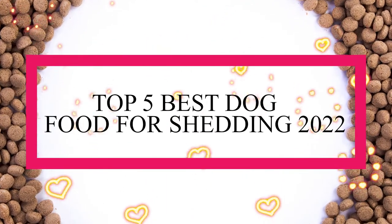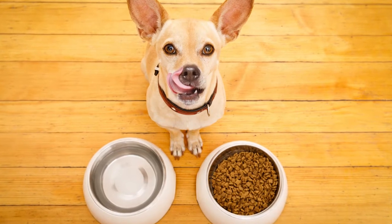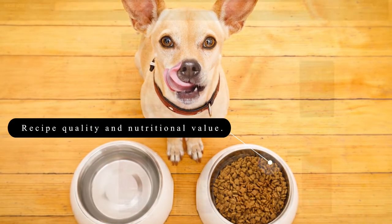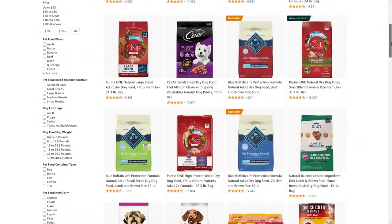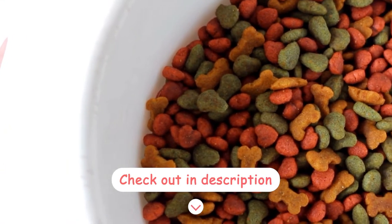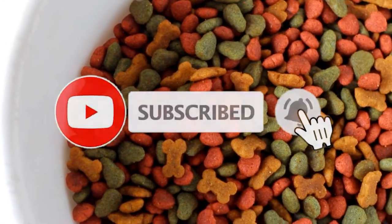In this video, I'll discuss the top 5 dog foods for shedding in 2022. This ranking is determined by a number of elements, including recipe quality and nutritional value. All 5 of these product links are also included in the description box below. Don't forget to subscribe for more reviews in the future. So let's get going!